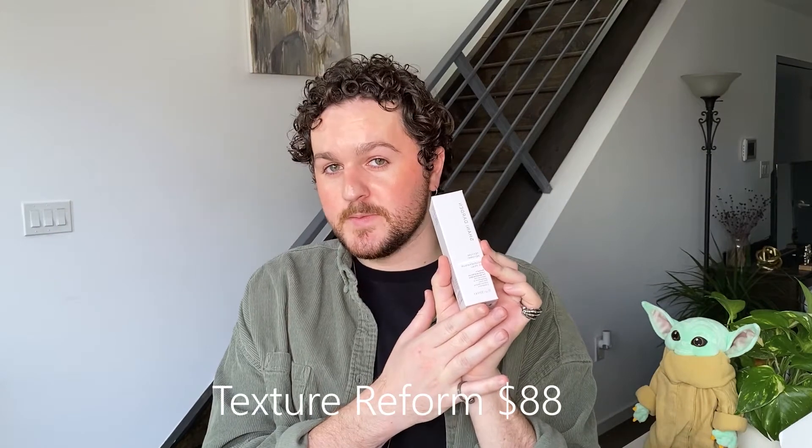Next is their texture reform. As I said before, I have tried this product and I absolutely love it — it was included in my 2020 favorites. I really see fantastic results and it's not irritating whatsoever. As a chemical exfoliant, sometimes those can be very strong and irritating, but this one I feel no tingle whatsoever, and you wake up the next morning with much brighter skin. This product includes both a chemical exfoliant as well as a retinol. The retinol in here is very gentle and is going to help boost collagen production, while the chemical exfoliant is going to shed off dead skin cells and reveal a brighter, healthier look.